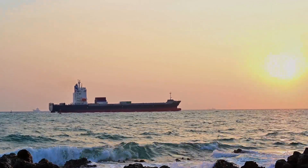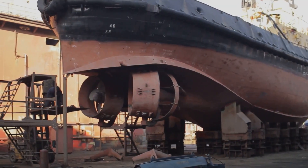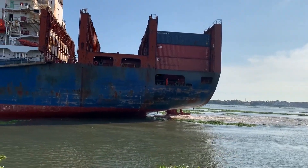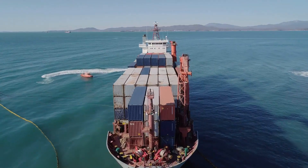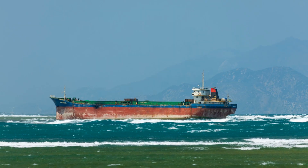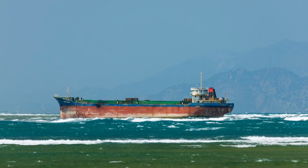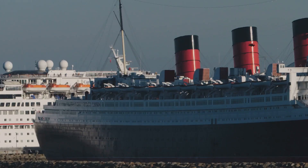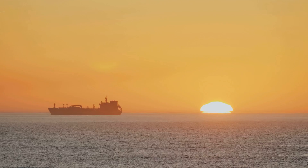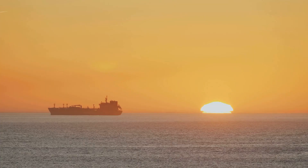The bulbous bow is a testament to the power of observation, ingenuity, and engineering. It has revolutionized ship design, making maritime transport more efficient and sustainable. As we navigate the challenges of the 21st century, the bulbous bow will continue to play a vital role in our relationship with the oceans. The next time you see a ship with a bulbous bow, take a moment to appreciate this marvel of engineering — a symbol of our ongoing quest to explore, understand, and co-exist with the natural world.